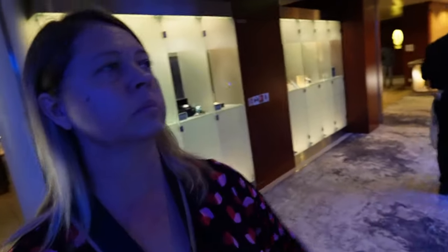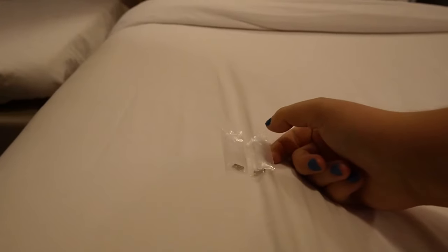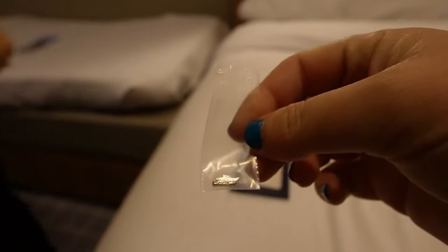We got our charm! We didn't win the earrings but that's okay — we tried. We got our first charm of the cruise; they're like little tiny cruise ships.